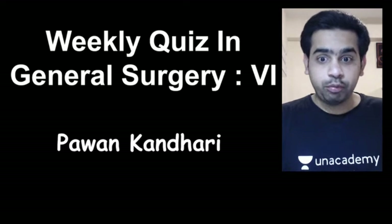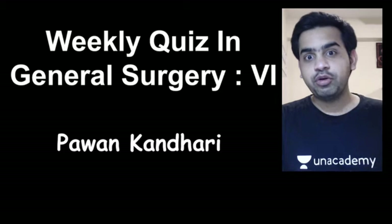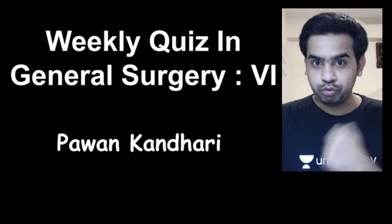Hey friends, what's up? I hope you're doing great. I'm Dr. Pawan, your surgery educator on an academy platform, and today we are going to talk about the weekly quiz in surgery, part 6. So let's begin.